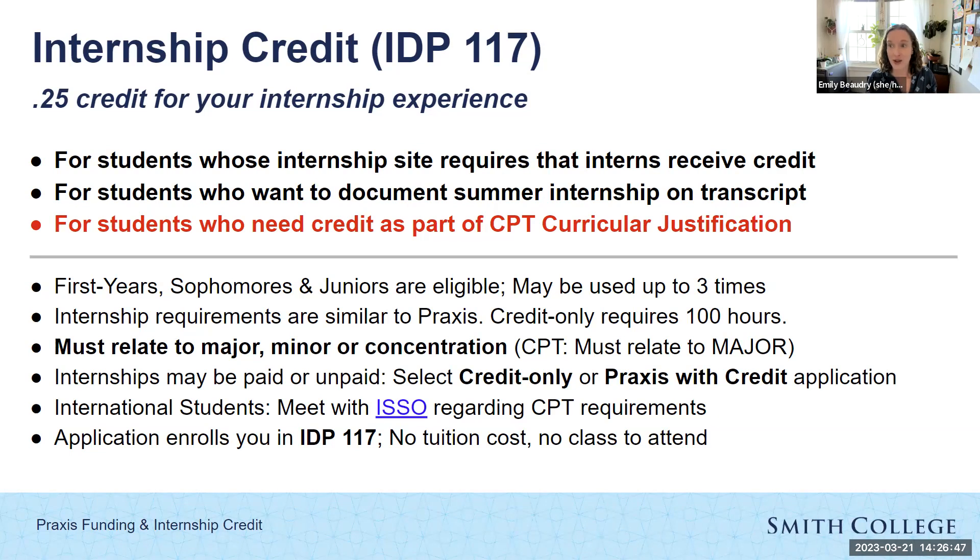The qualifying factors for internship credit are similar to Praxis but with notable differences. For credit, first years, sophomores, and juniors are eligible. Credit may be used up to three times during your time at Smith — you could use it every summer. If you apply for credit only, you only need to complete 100 hours of internship. In contrast to Praxis, any internship for credit must relate to your major, minor, or concentration. For international students using this for CPT curricular justification, the internship must relate to your major specifically. Also, an internship for credit may be paid or unpaid.